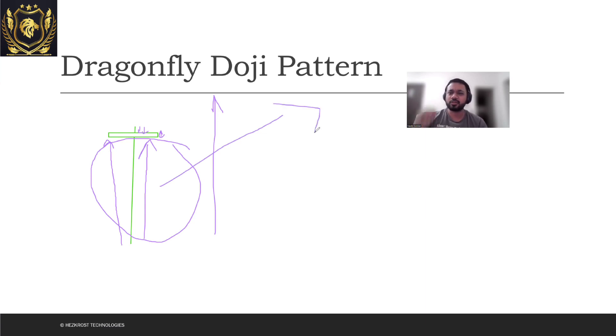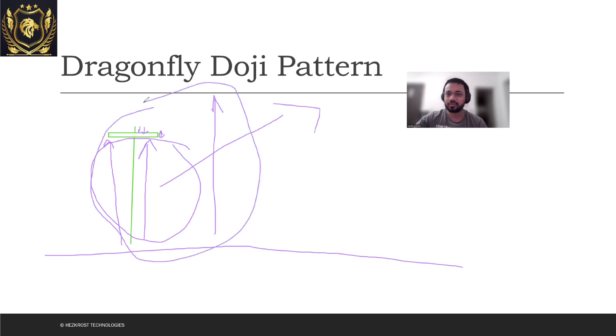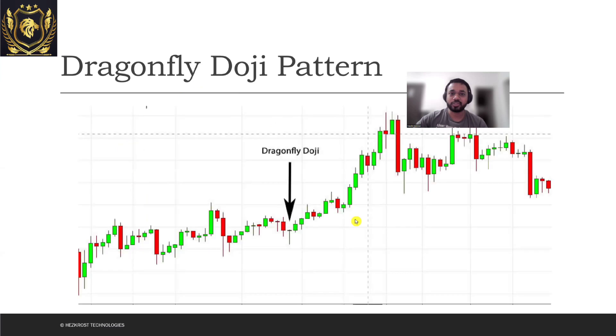Will I directly just use Dragonfly Doji and invest all my money? Absolutely not — you'll have to look at other patterns as well. A very common way to use the Dragonfly Doji is when it appears near a support line. If this kind of pattern is happening near the support line, it could be a very good indicator. This is just for educational purposes — not investment advice. But if it appears near a support line, you can expect the price of this particular stock to move upwards.